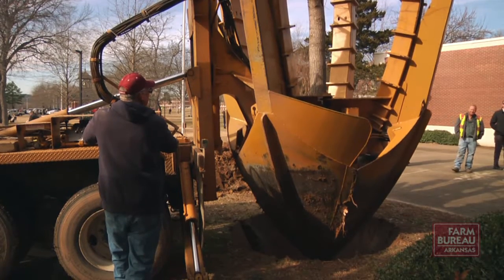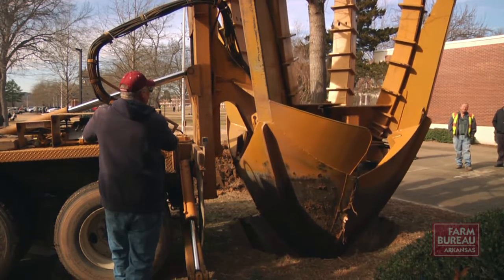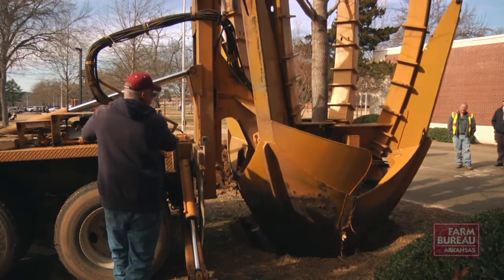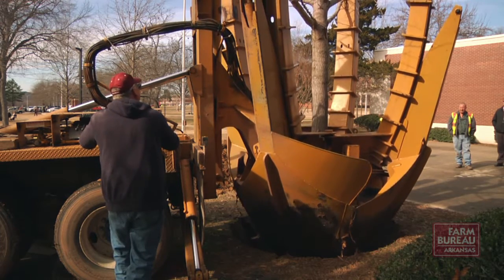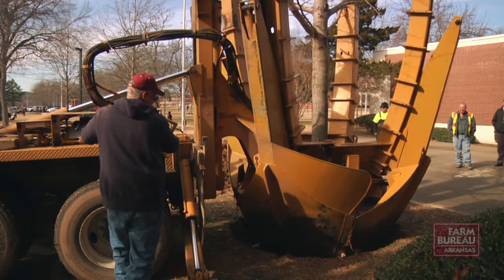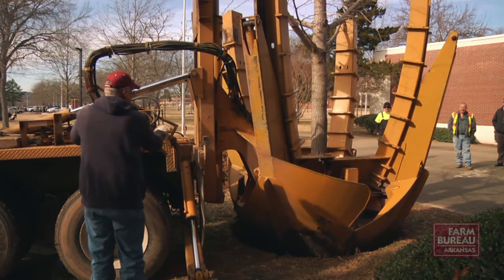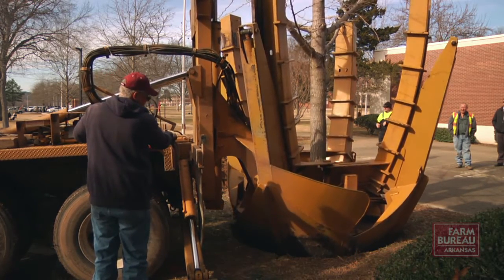They were very pleased with the job done that day, and it helped them out tremendously. They could have cut the ginkgo down and started all over, bought a new one and planted it in that spot, but this ginkgo has probably been there for about 20 to 25 years already. Saving it means they're that much further ahead in having the canopy. The tree has a beautiful fall color that goes with their school colors — green and gold — so they really wanted to save it.